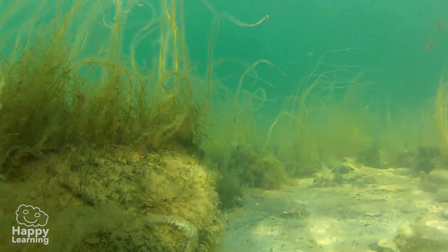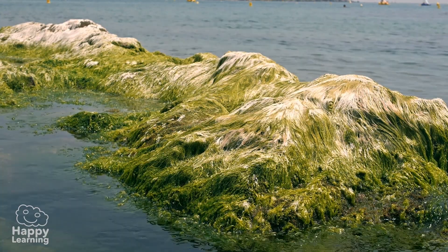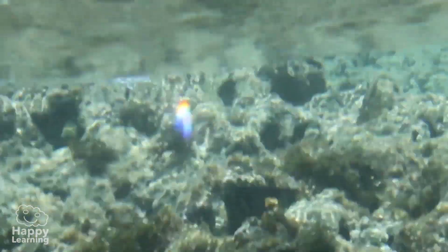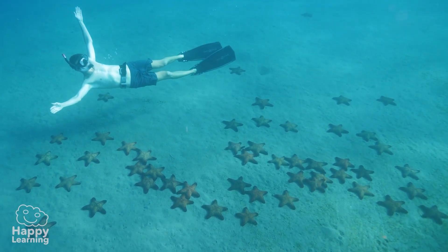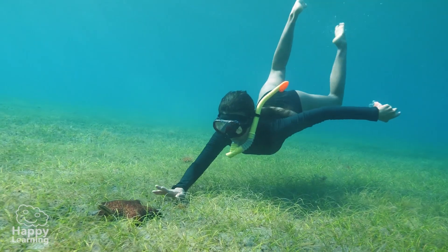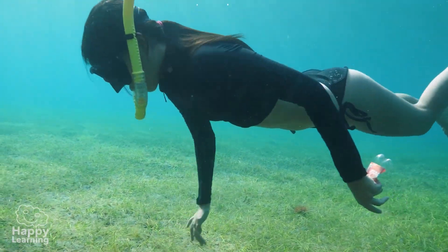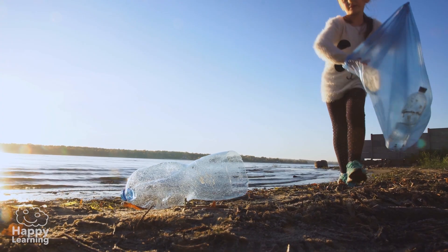The truth is echinoderms are super fascinating invertebrate animals, don't you think? The bad thing is that many are disappearing. The pollution of the sea and the seabed means they can no longer live in some places. If you ever dive and see sea urchins or starfish, observe them but leave them alone. And if you find any plastic bottles, collect them so that you can recycle them, as our beloved diver has done. If you do this, our planet and all living things will be very grateful to you.